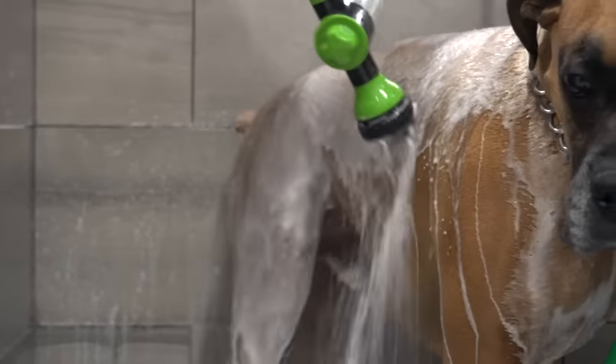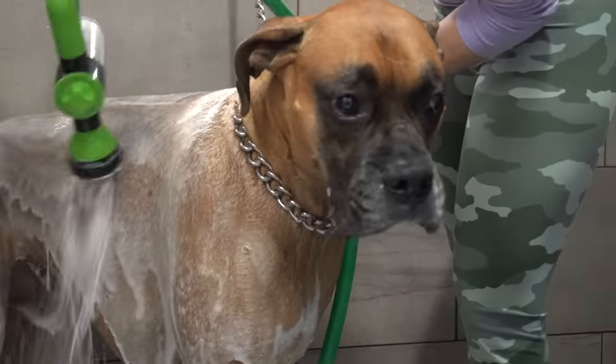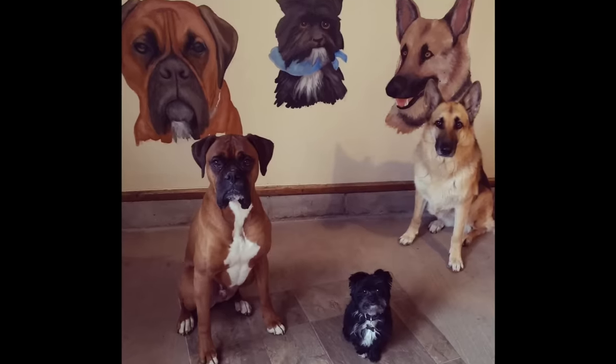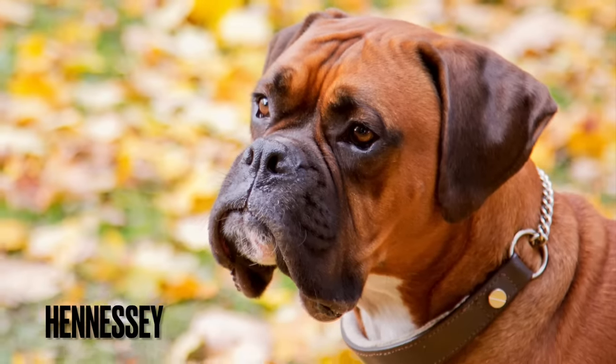The Boxer is one of my favourite breeds, and I'll admit I may be a little biased. Having owned one for 7 years, I know a thing or two about these silly slobber monsters.